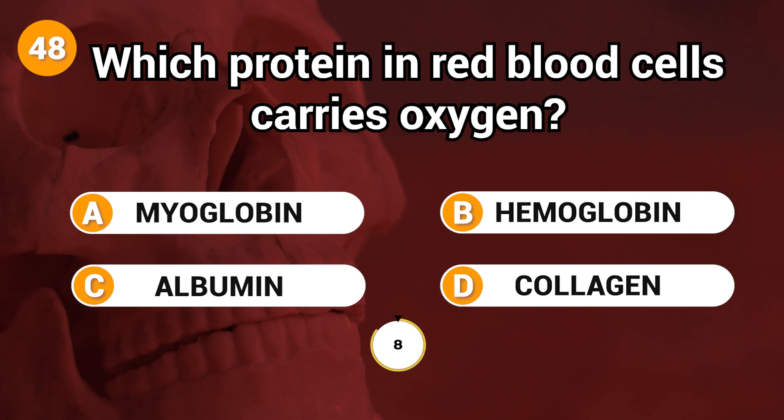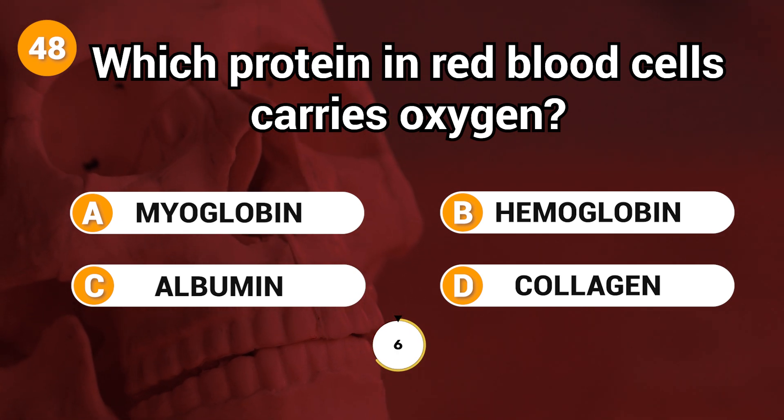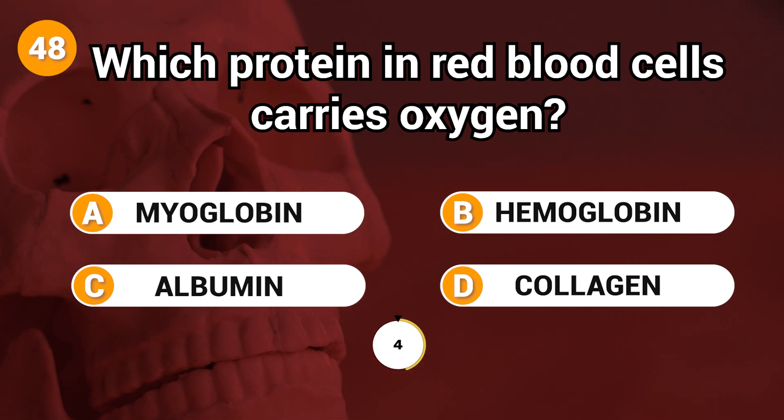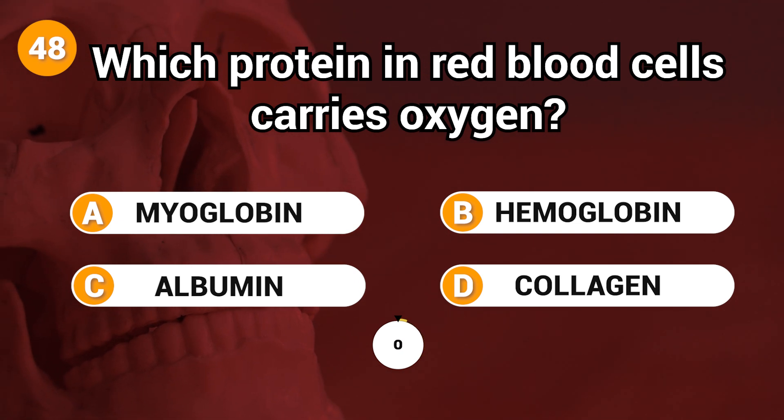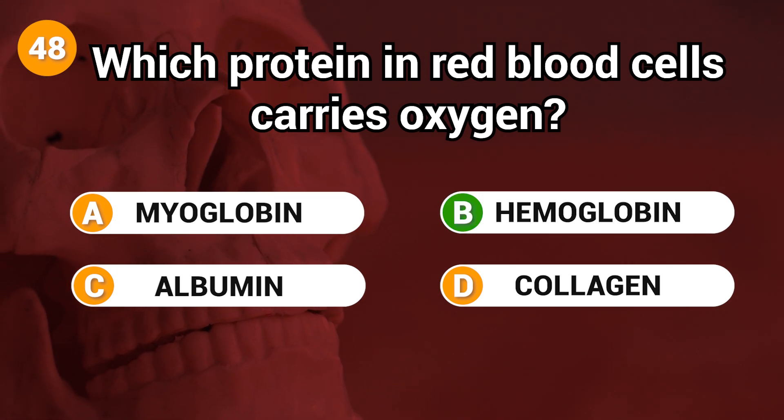Which protein in red blood cells carries oxygen? Answer: B. Hemoglobin.